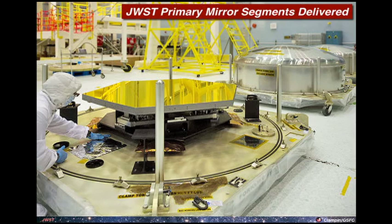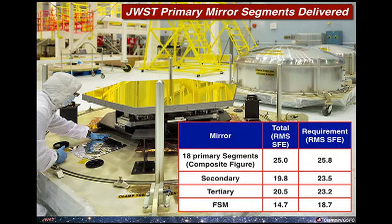Let me move on to the observatory. The heart of the observatory is the telescope, and the heart of the telescope are the mirrors. We have 18 primary mirror segments made of beryllium, because this is a cryogenic telescope that has to operate and be stable at 40 Kelvin. What you see here is one of the flight mirrors being unpacked — they're inspected and then packed away in bell jars that we ship and store them in. These mirrors are fantastic: they all meet their requirements, we're meeting our primary mirror composite wavefront error requirement, and we're also meeting requirements for the secondary mirror, the tertiary, and the fine steering mirror.